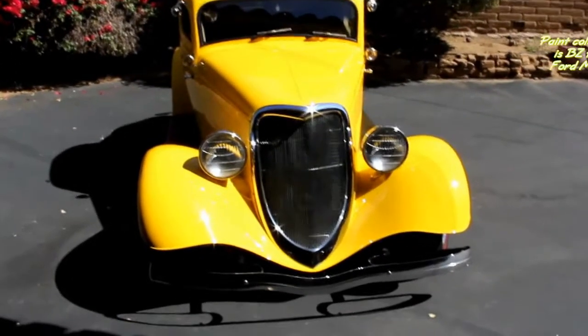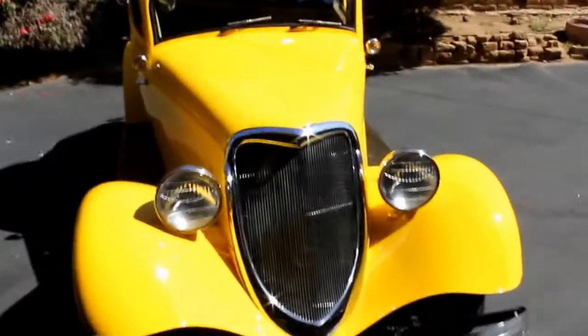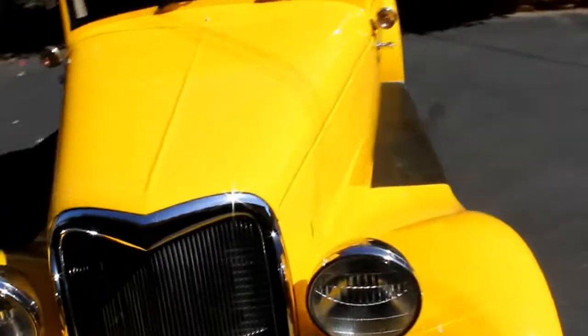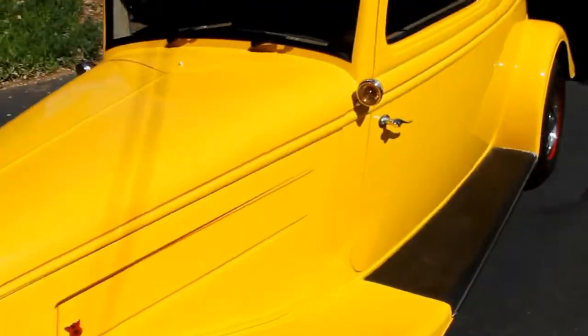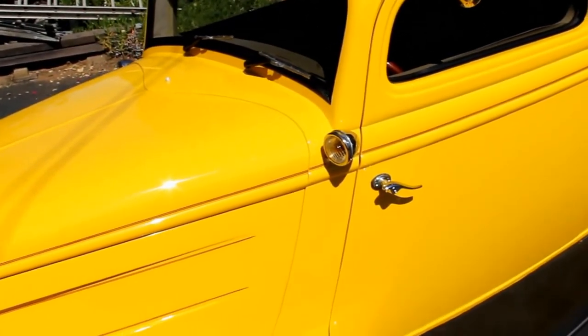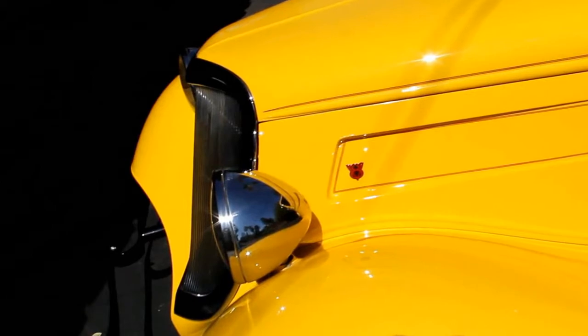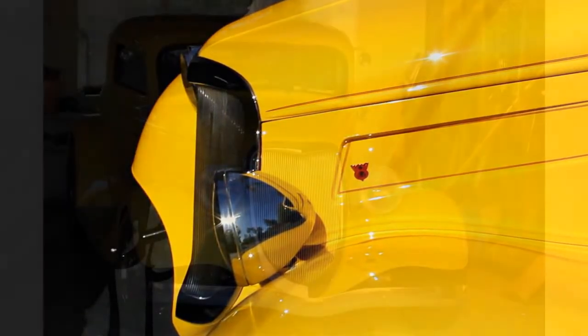The front grille is custom stainless steel vertical bars surrounded by a wide chrome bezel. The two large chrome headlights and the chrome front bumper, along with this front grille, creates a brilliant front end that has guaranteed the '34 Ford as the first choice among hot rod enthusiasts. It is truly a dazzling spectacle.